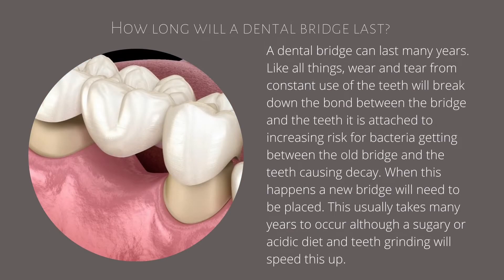A dental bridge can last many years. Like all things, wear and tear from constant use of the teeth will break down the bond between the bridge and the teeth it's attached to, increasing the risk for bacteria getting between the old bridge and the teeth causing decay.